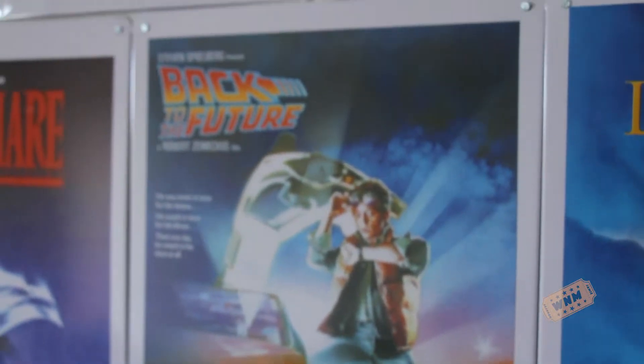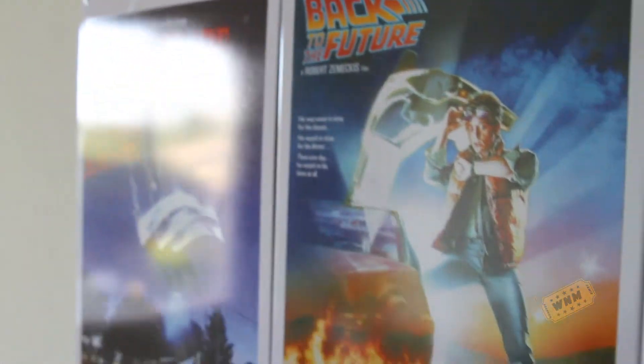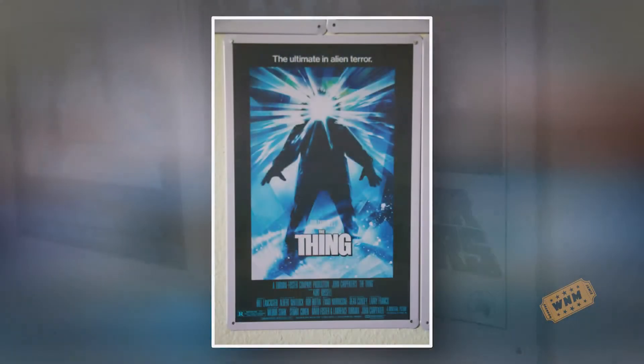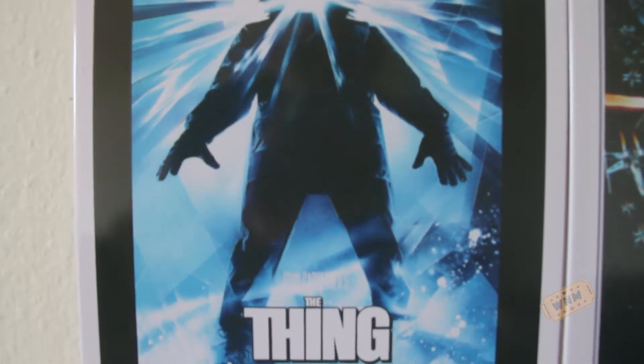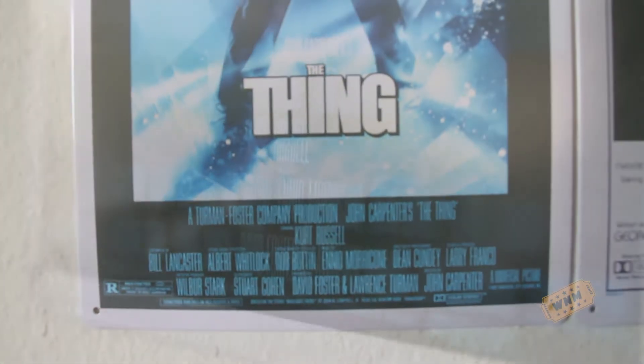My roommate got E.T. and that was a really well done print. Now here is the 1982 version of The Thing — beautiful transfer. A lot of these movies that are iconic have really good, high-quality images online, which is where I think these companies take the image from. The image quality is fantastic. You can read all of the text in the credits at the bottom. Everything's beautiful. The iconic poster — I just love that poster so much.